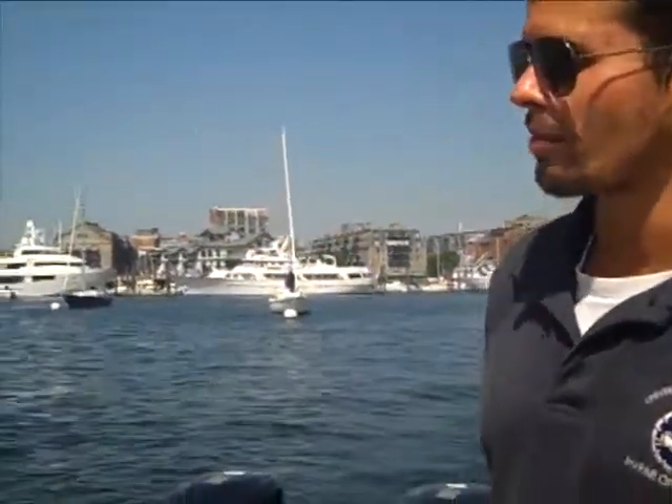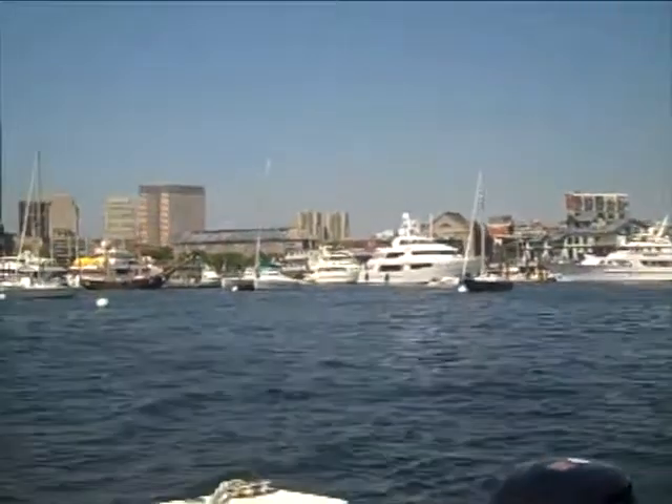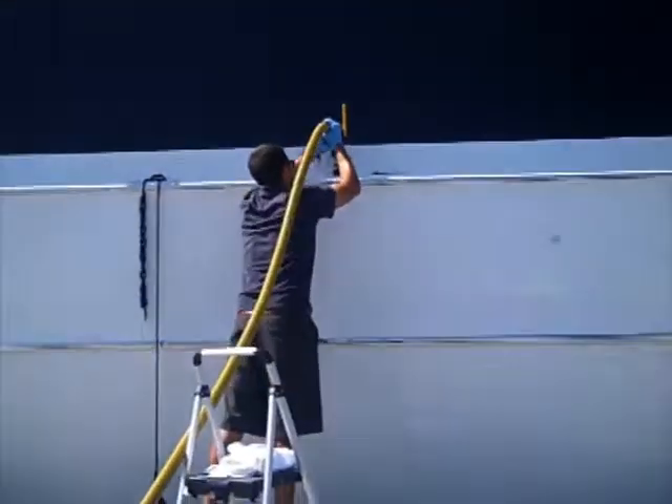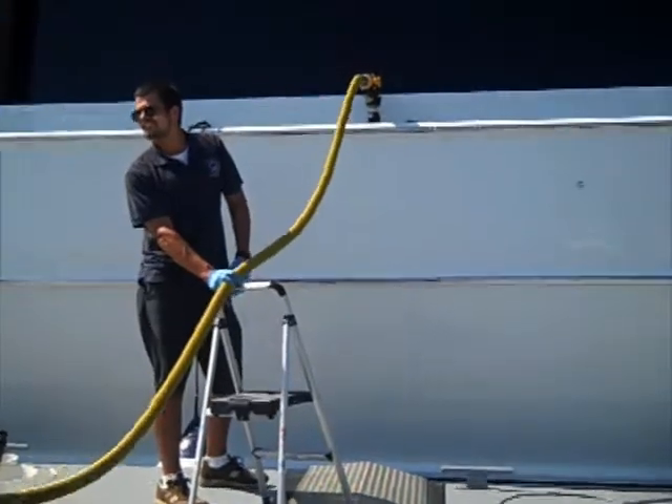Many of these boats are commercial vessels, and there are many more just like them, the same size and larger, each of which can hold up to 500 gallons of sewage and waste water. It's amazing to imagine if each one of those boats was just discharging that into the harbor, which makes it easy to understand why a boat like this, which can go up to one of these vessels and prevent that from happening, is very important.